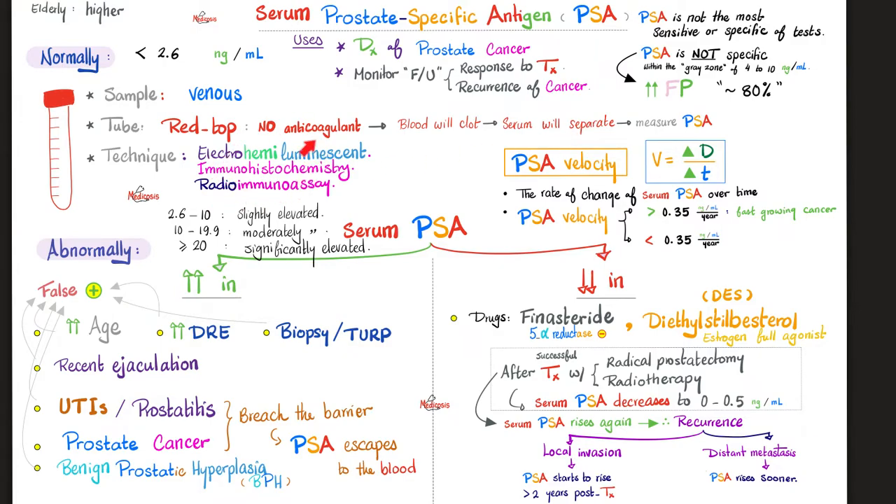How do we measure it? Using electrochemiluminescence, immunohistochemistry, or radioimmunoassay. Then measure your serum PSA: less than 2.6 is normal; between 2.6 and 10 nanograms per ml is slightly elevated; 10 to 19.9 is moderately elevated. All of this is still the gray zone. PSA becomes more accurate above 20 nanograms per ml — we call this significantly elevated serum PSA.